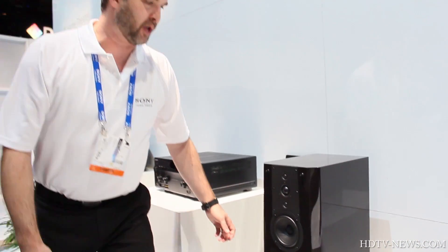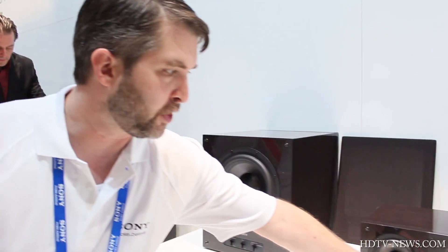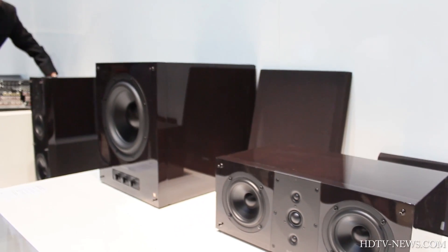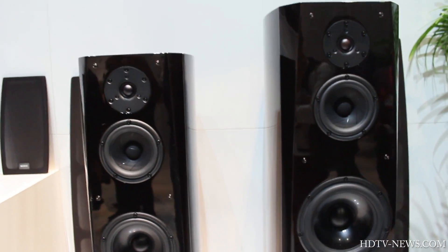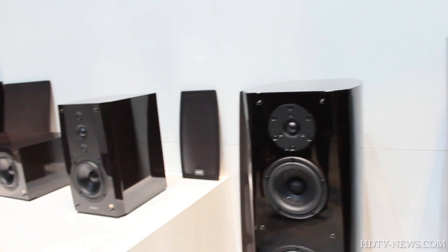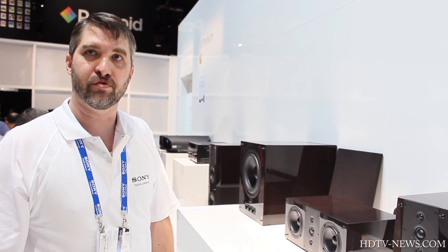These are the brand new ES loudspeakers, just coming to North America this year. One innovative feature is the IRA tweeter — it looks like three separate tweeters but actually acts as one. Each speaker takes about three months to build, with nine layers of lacquer applied by artisans in Japan in the same factory as our flagship AR1 and AR2 speakers. These speakers retail for $27,000 and $20,000 respectively. You could set up either a two-channel hi-fi system or a full multi-channel surround sound system, which is what we're demonstrating inside the room.